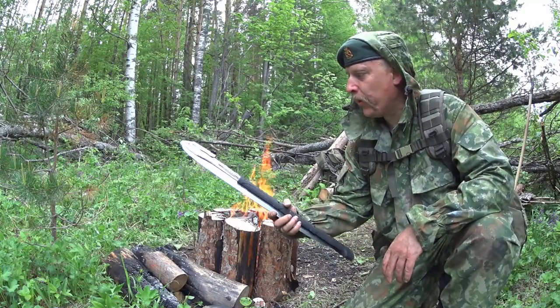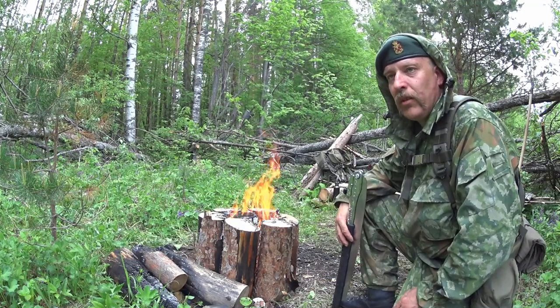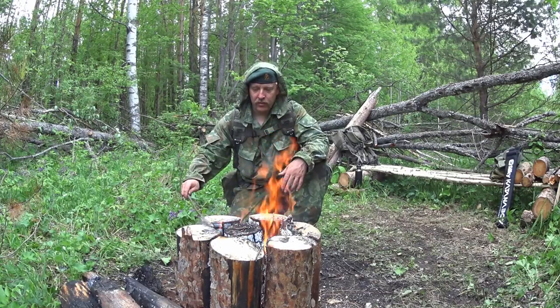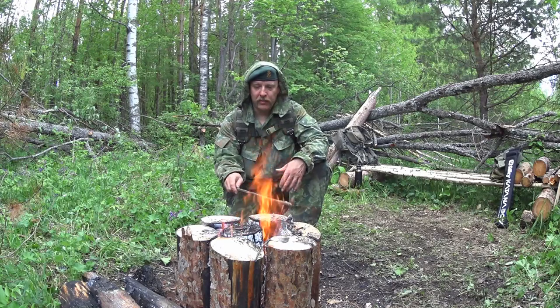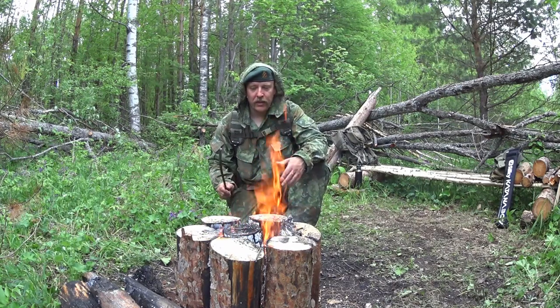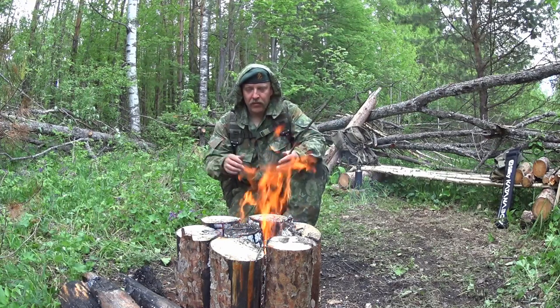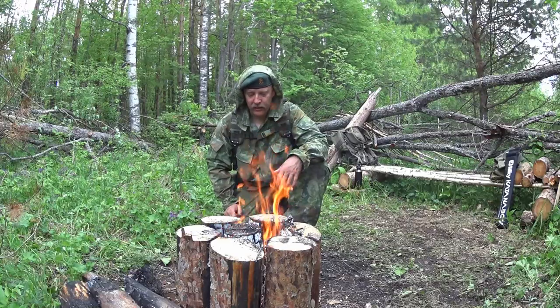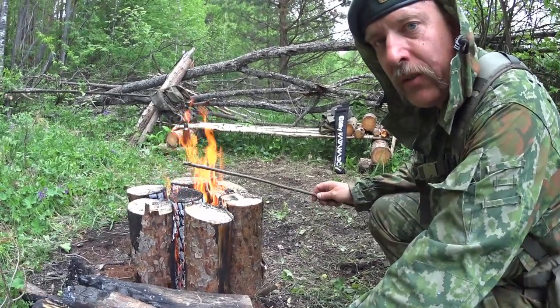I don't need to feed this fire or anything. I used this Silky Katana Boy to cut the logs — a smaller saw can also be used, or an axe. You could have one, two, three, four, five, maybe even six containers at the same time without any pot holders or anything like that, so it should also be relatively safe.